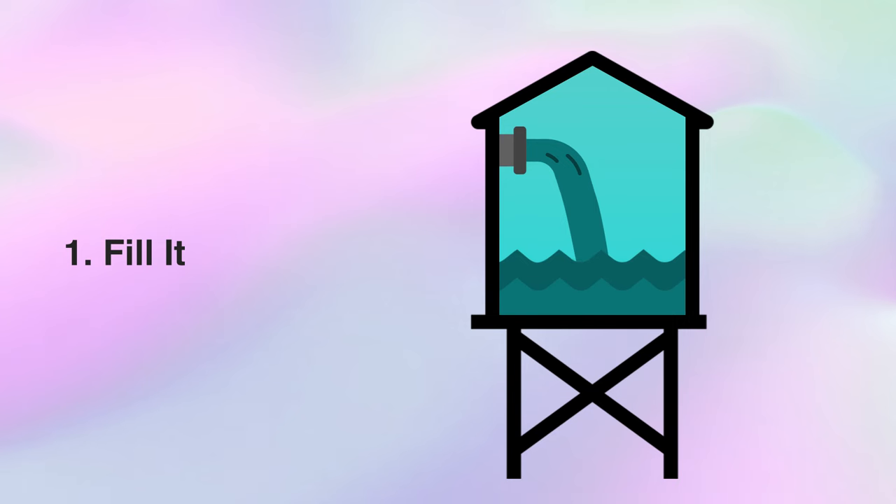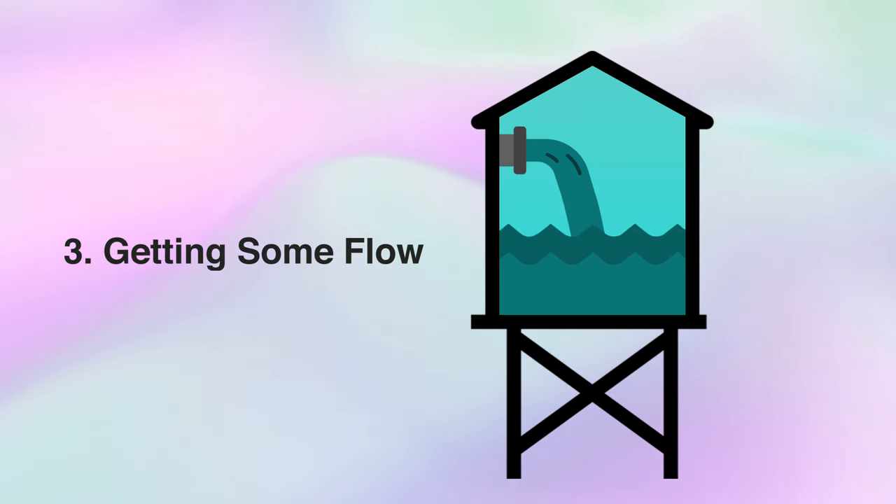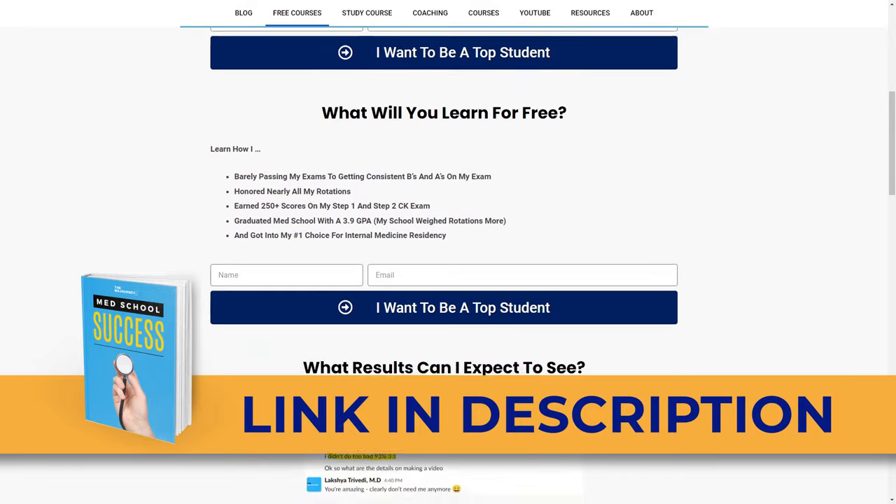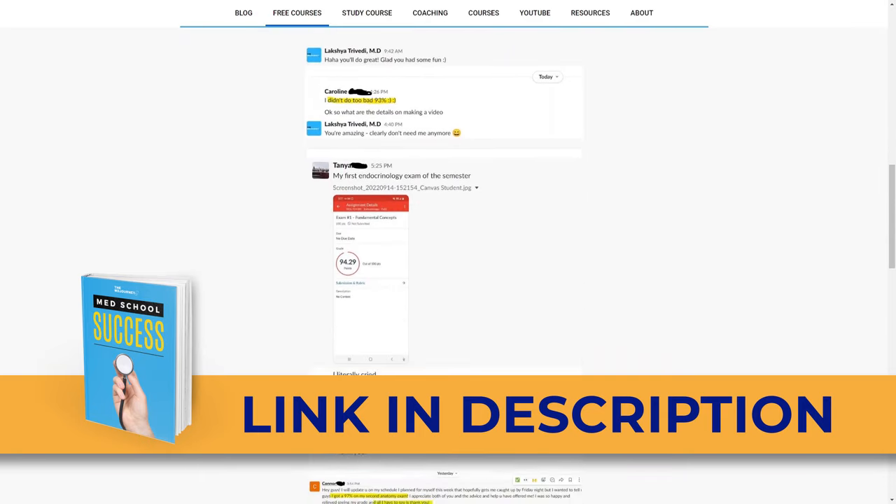The bottom line is: the more you repeat the cycle of filling the tank, minimizing the holes, creating flow, and practicing those connections, the better you'll do and the better you'll be able to approach any lecture with any study strategy. Check out the 3.9 GPA video and the Anki video for more detail on the study strategies I used in medical school. If you enjoyed this step-by-step breakdown, hit the like button to support the channel. There's also a free resource called the med school handbook — a document updated weekly with tips on studying, time efficiency, and boards prep.